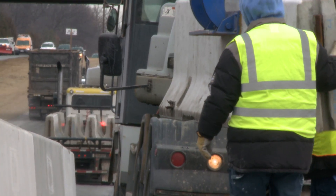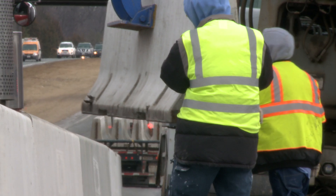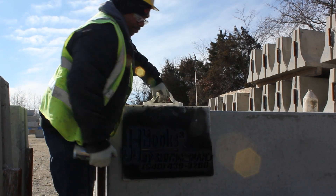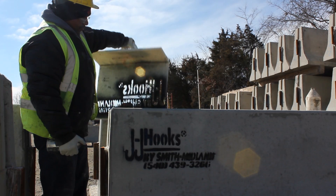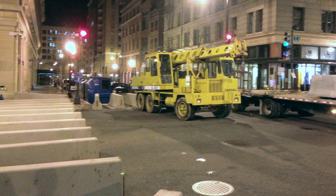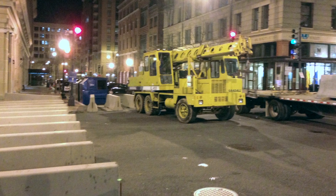Concrete Safety Systems recently developed MASH-rated bolt-down barrier and pin-down barrier. MASH is the new federal requirement for assessing safety hardware. JJ Hooks barrier rental can also be used for special projects — it provides a safe, well-defined buffer zone for major events, conferences, concerts, and different events like that.